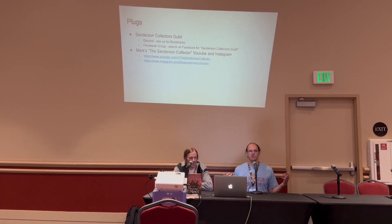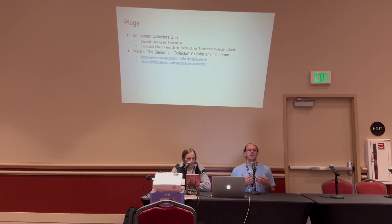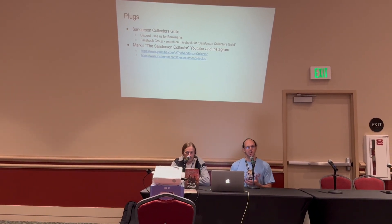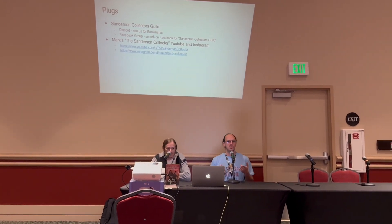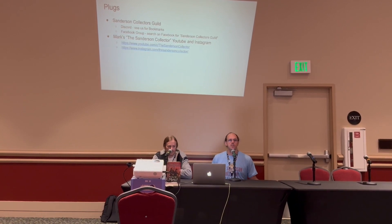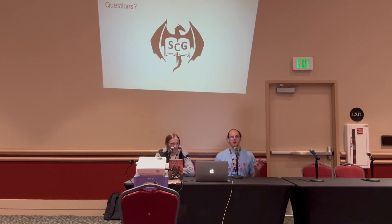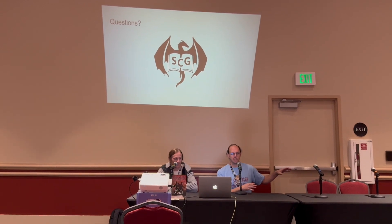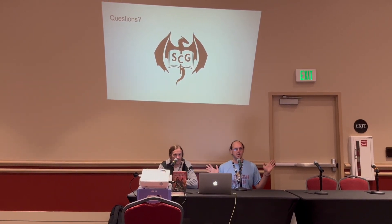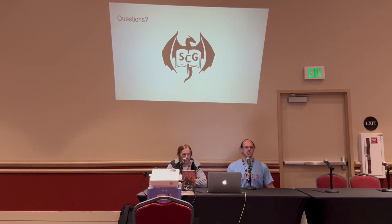A little shameless self-promotion: I am the Sanderson Collector. I run a YouTube channel and Instagram under that name, where I show off the collection and put out videos on how to identify your first edition book, new editions from Gollancz with sprayed edges, and more — this panel is actually going to be a video on my channel in the next few weeks. We are the Sanderson Collectors Guild with a booth in the vendor hall at number 246. We've got Brodark covering, signed Starsight and Cytonic, the Secret Projects 1 through 3 tour editions, and a couple of other things for sale. Come see us.